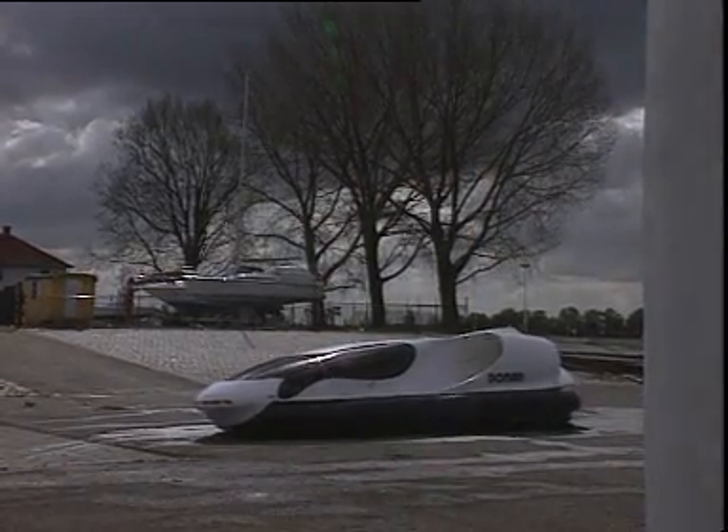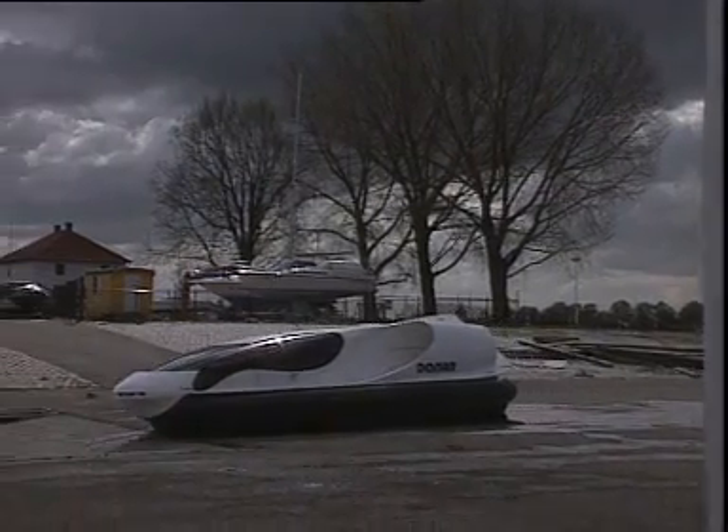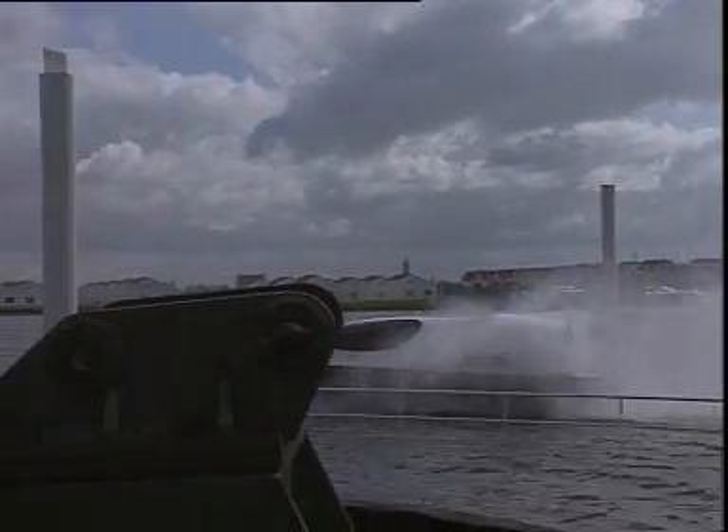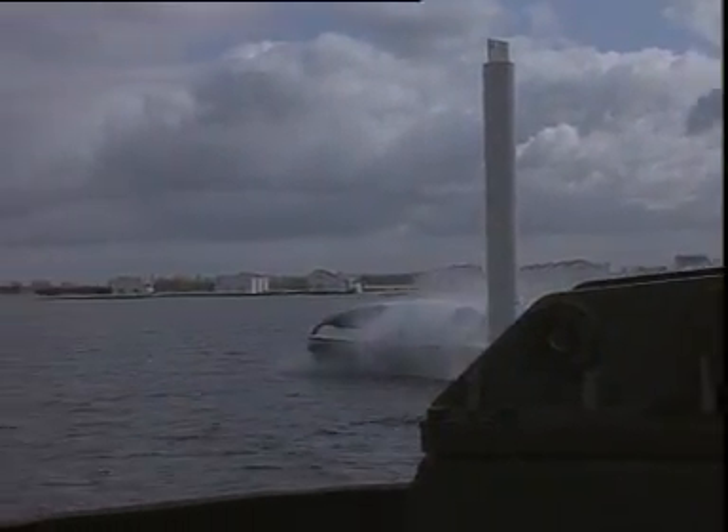The top speed of the streamlined hovercraft is 120 kilometers per hour with a payload of 650 kilograms. Range: 500 kilometers for six passengers.